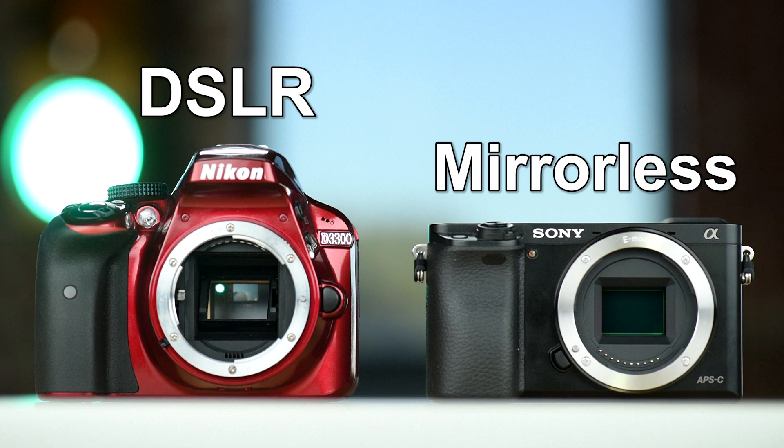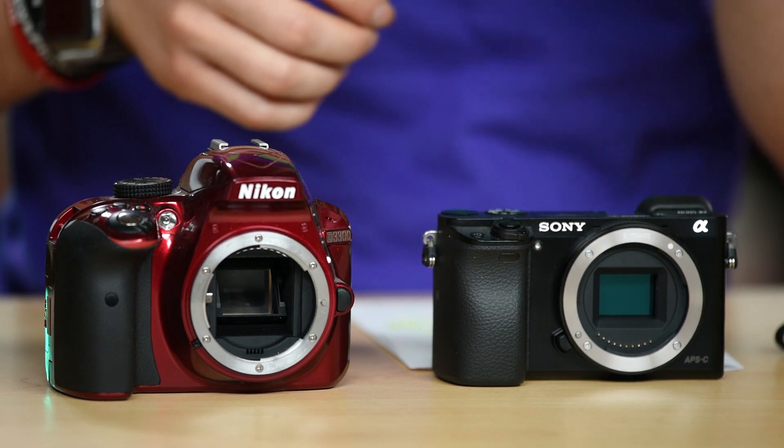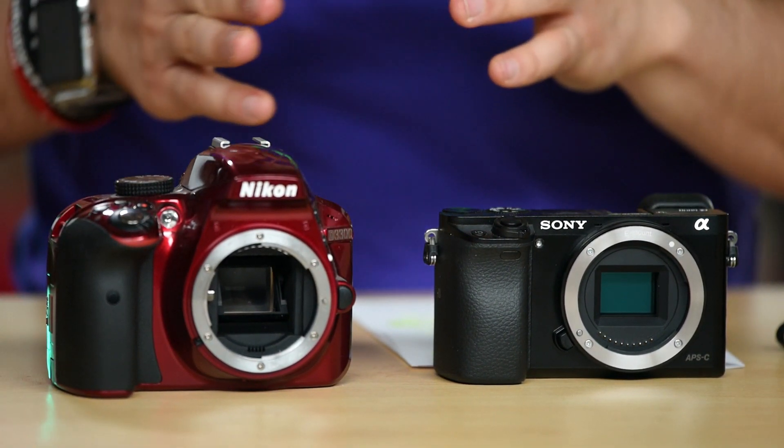In this case the mirror has to flip out of the way, a shutter goes up, and it exposes the image sensor. There are pros and cons to both — mirrorless cameras tend to be a little smaller. They also come in APS-C size sensor as well as full frame sensors, with different prices for different size sensors.